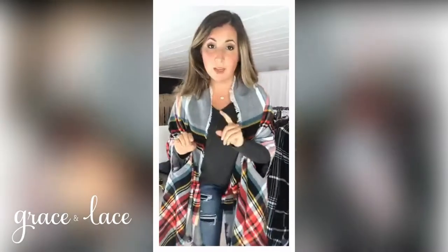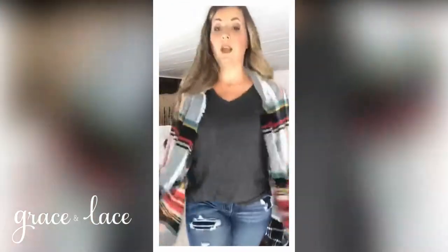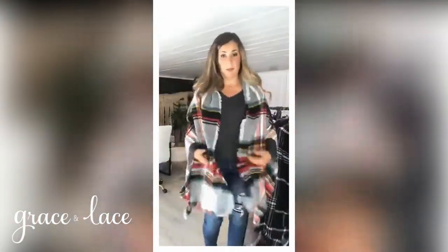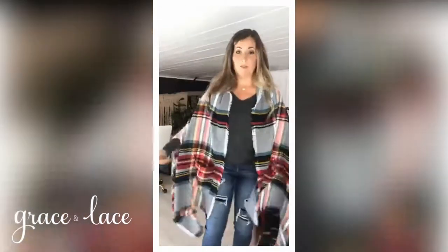So it's customizable in length. For those of you that are short, don't worry — at 5'1" she looks amazing in it. She just pulls up and gives herself a little bit more of a cowl, which then doesn't make it so long on her. For me, I like it long. I'm 5'5" so that's where it falls on me.